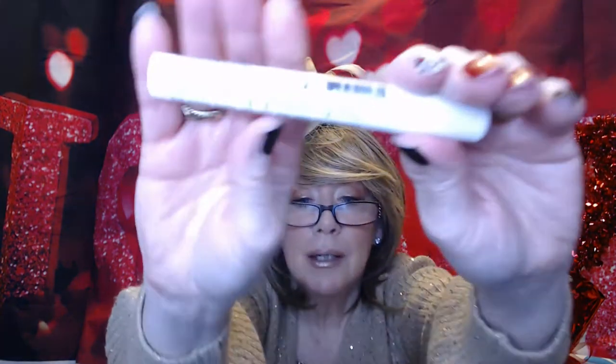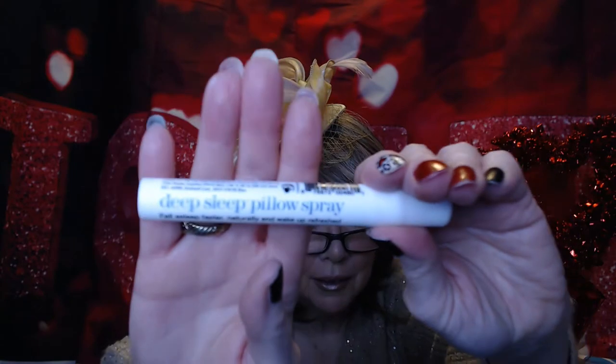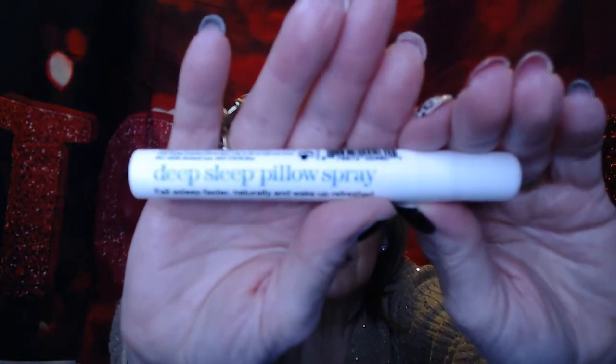The last item in here is a pillow spray, and I've seen other people get this and I know other people love this. It's the Deep Sleep Pillow Spray in Lavender. So that should be really nice — just do a fine mist on your pillow before you go to sleep. It kind of smells like lavender and pepper. Maybe it'll dissipate a little bit. But that was everything in my Look Fantastic box.